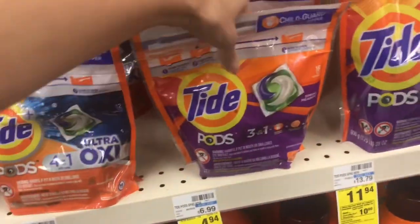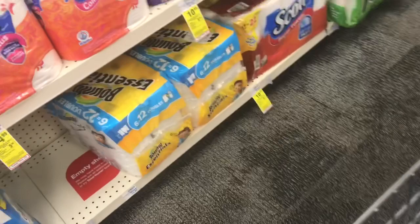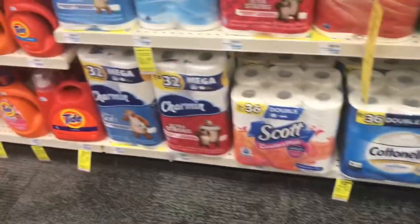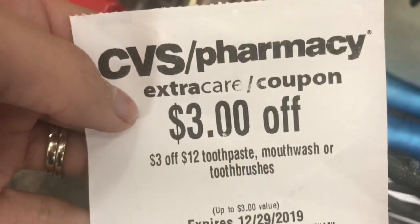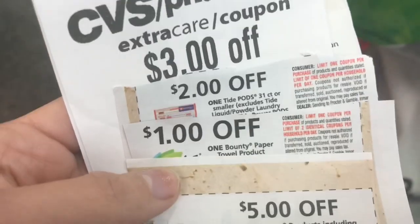Now for the spend $30 get $10 deal, I'm going to pick out one pack of the Tide Pods — we have a coupon in today's P&G for that one. Then I'm going to pick up the Bounty paper towels, the six-equals-nine pack on sale for $9.99. So we're using two coupons from today's P&G on those items, as well as a $3 off $12 CRT and another $3 CRT.